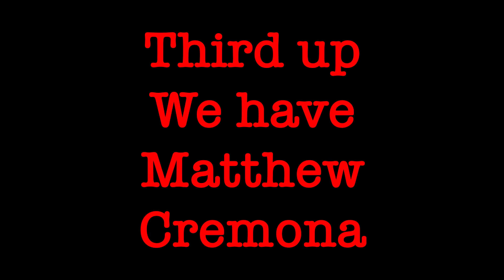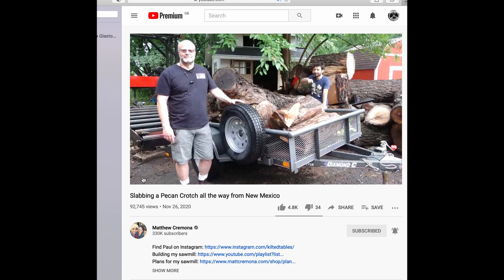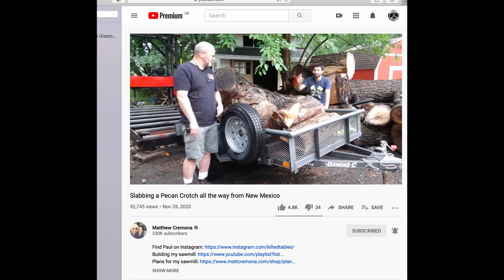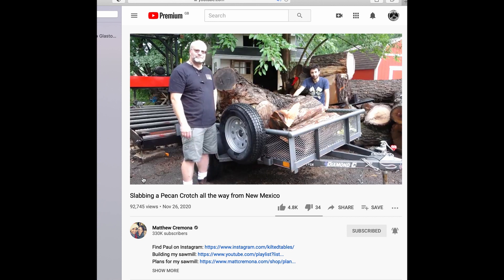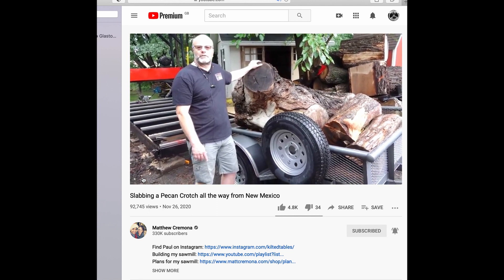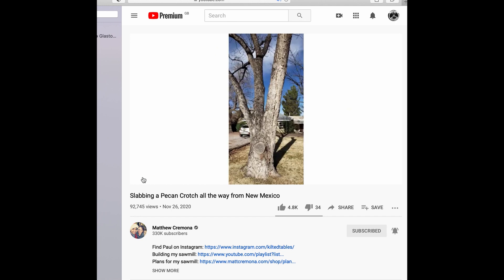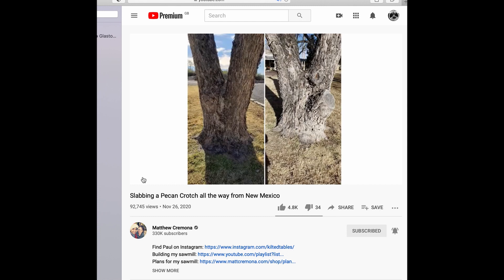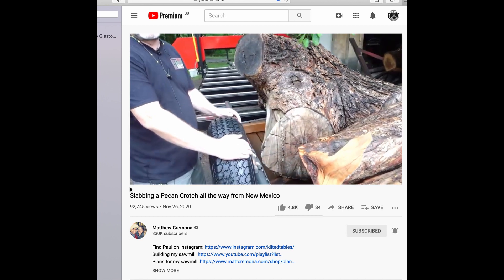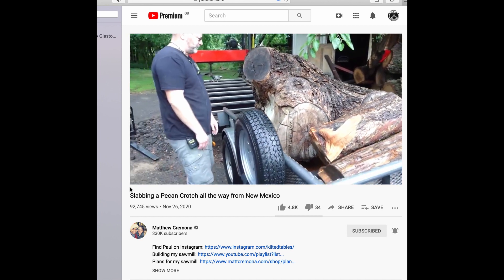Third up we have Matthew Cremona. My name is Matt, welcome to my backyard. We've got a special guest — this is Paul, who brought this pecan crotch all the way from New Mexico. It's got an interesting story behind it, so we're going to get it sawn up today. Paul's going to tell us about the log's history, and then we're going to get it onto the mill and try to cut a cookie off the end. This pecan tree is about a hundred years old. It was out in front of my parents' yard — they have a five-acre oak and pine pasture in southern New Mexico. The tree was starting to die off and was no longer producing any nuts, so they decided to take it down, and since I'm a woodworker we wanted to make something really nice out of it.